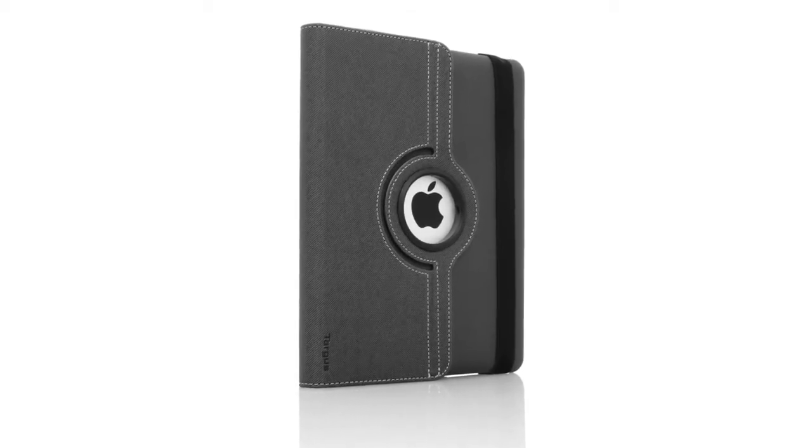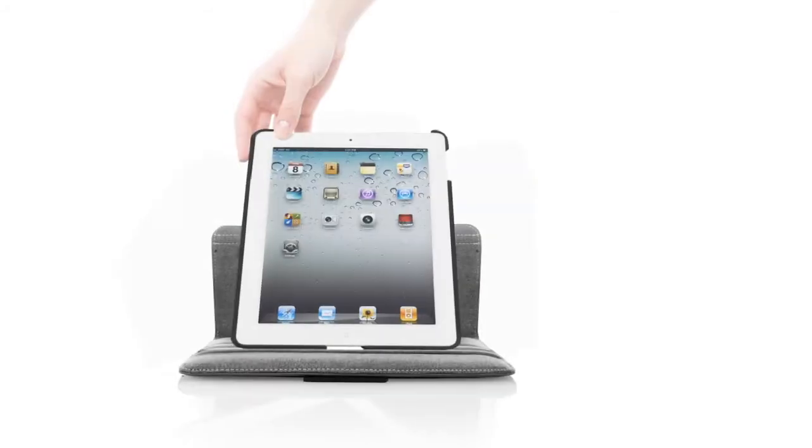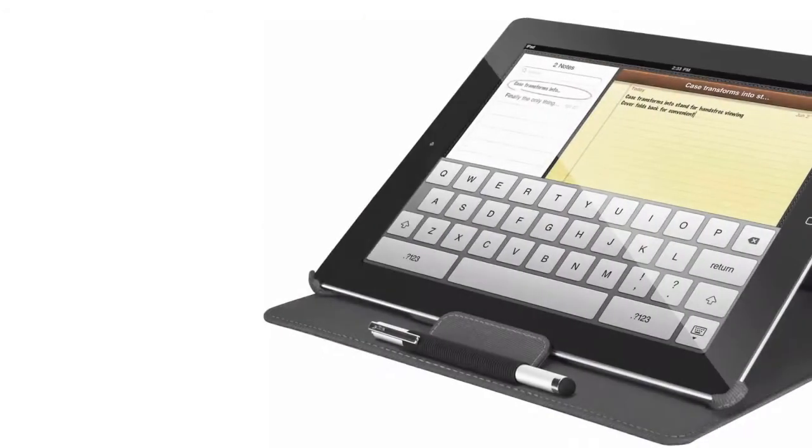We've heard from our most demanding customers that they need a case that can do it all. The Targus VersaView offers a patent-pending 360-degree rotation for a variety of ultra-sturdy viewing angles, with extra deep grooves.